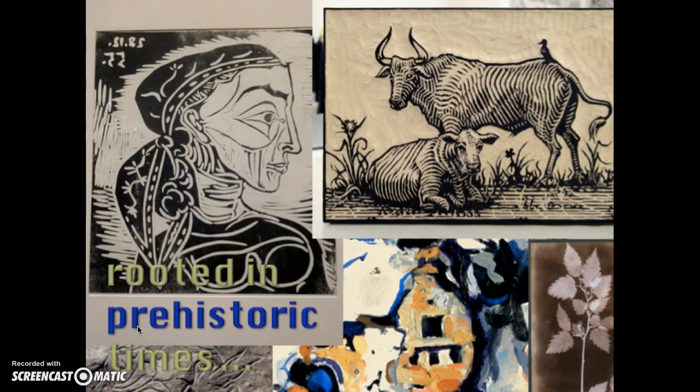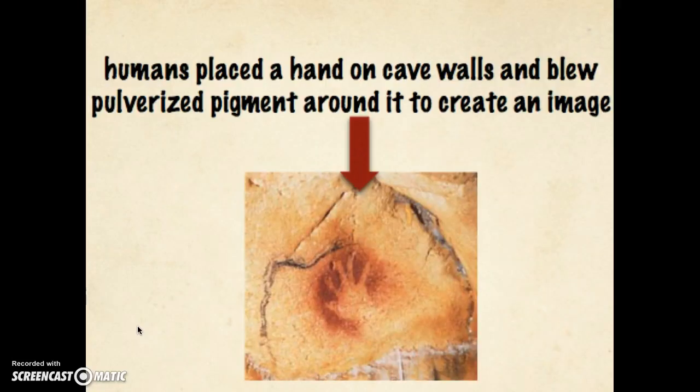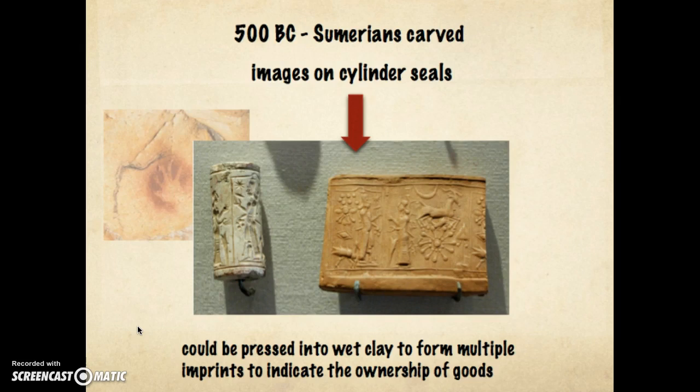Rooted in prehistoric times — humans in 15,000 BC in the caves of Lascaux, France, or even earlier in the caves of Altamira, Spain, placed their hands on cave walls and blew pigment over them, creating in effect a stencil, over and over again. They're really the first prints. As early as 500 BC, Sumerians carved images on cylinder seals and rolled those cylinders into clay, creating a low relief — a print.